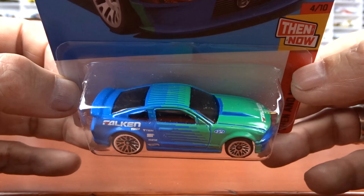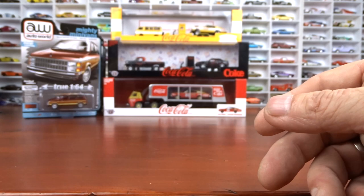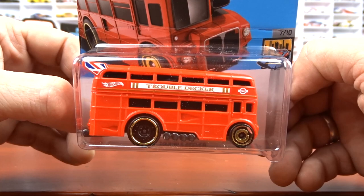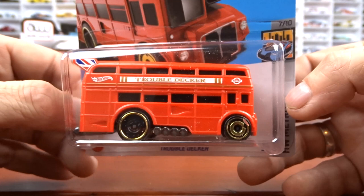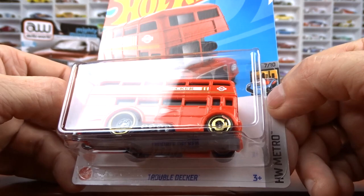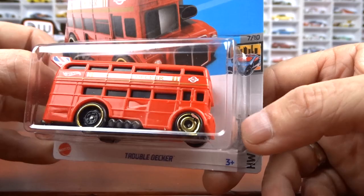And this one here — this is double-decker, trouble-decker — it is a double-decker bus. Looks pretty cool. It's definitely different. Mrs. 519 really wants this one too. We'll have to wait and see if we can find another one. This one here has got a little something on the wheel — I don't know if it's damaged or what. We'll see what it's like a little later.